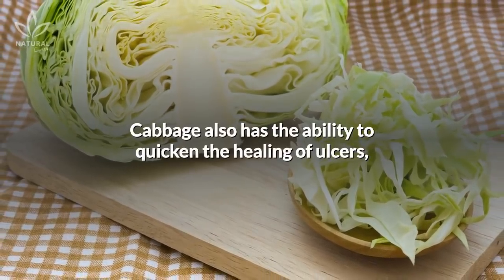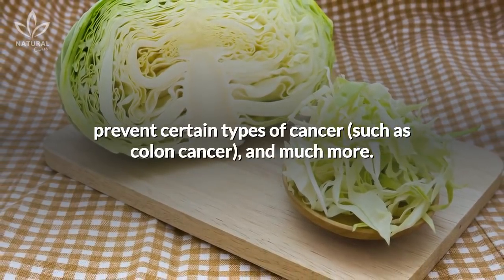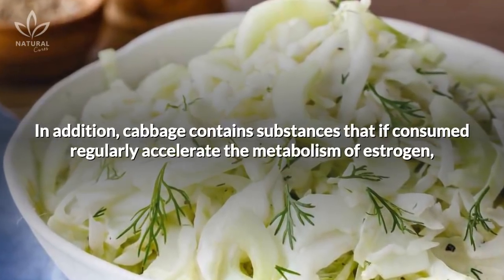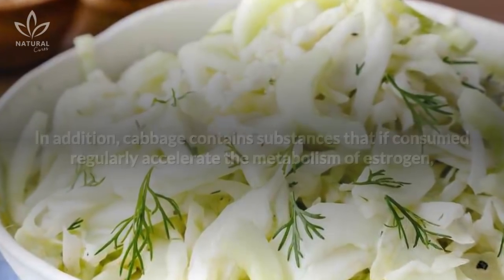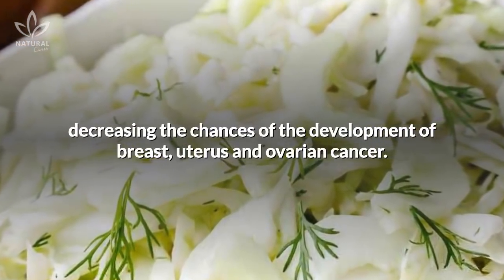Cabbage also has the ability to quicken the healing of ulcers, prevent certain types of cancer such as colon cancer, and much more. In addition, cabbage contains substances that, if consumed regularly, accelerate the metabolism of estrogen, decreasing the chances of development of breast, uterus, and ovarian cancer.